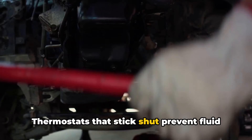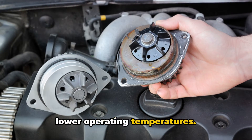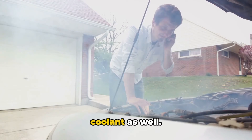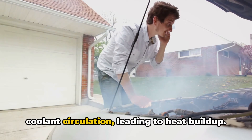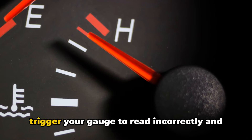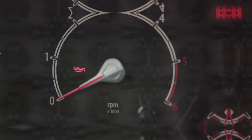Thermostats that stick shut prevent fluid from circulating through the radiator to lower operating temperatures. Bad water pumps fail to properly pump the coolant as well. Clogged areas like your radiator fins or hoses don't allow proper airflow or coolant circulation, leading to heat buildup. Even a faulty temperature sensor can trigger your gauge to read incorrectly and make it seem like there's an overheating issue when there may not be.